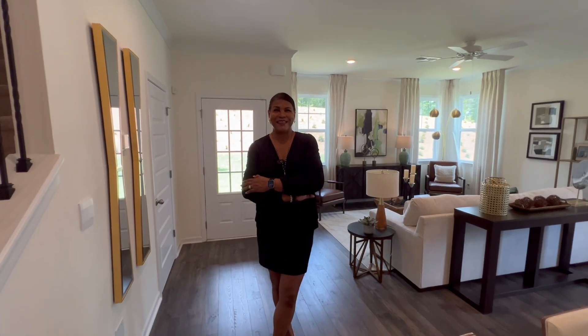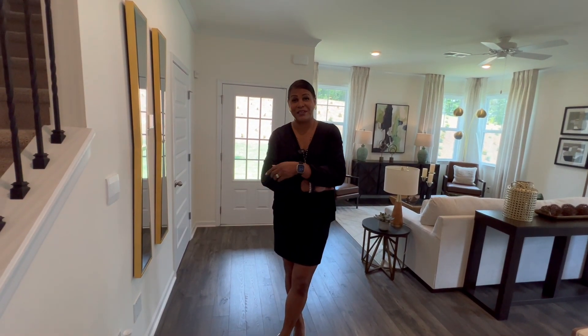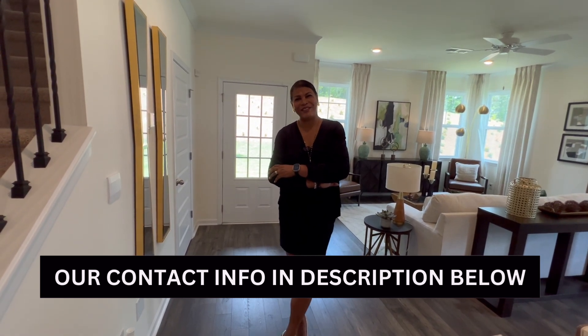Thanks for taking this tour with me today. If you're looking to buy or sell in the state of Georgia, you can give us a call. All of our contact information is in the description below. Thank you so much.